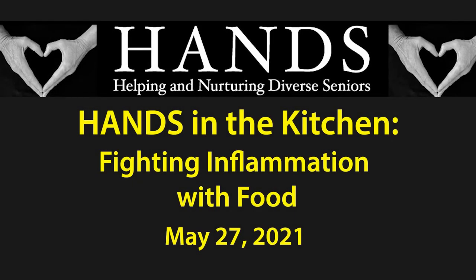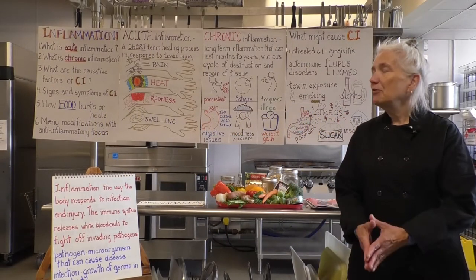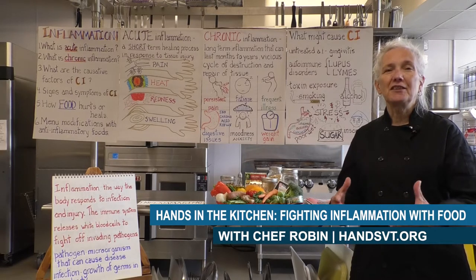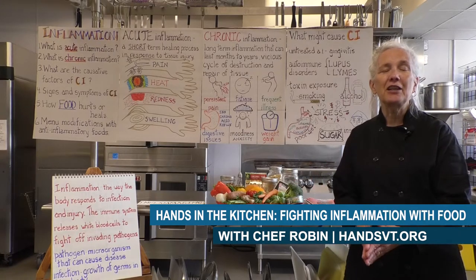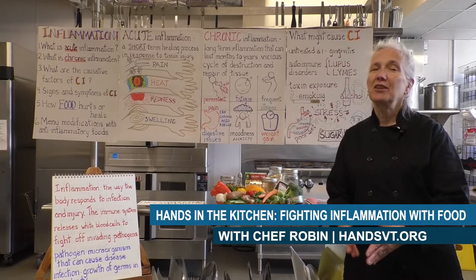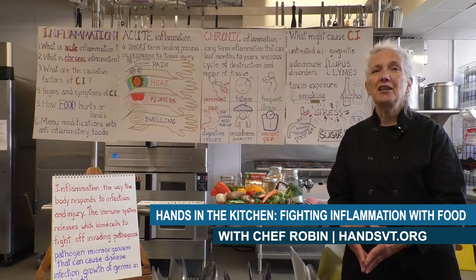Hi, I'm Chef Robin and today's Hands in the Kitchen workshop is about inflammation. Today we want to discuss inflammation and how it affects the senior demographic because it's all in the news now. You can't really go anywhere without hearing about inflammation, but it's kind of a confusing thing that a lot of people don't understand.